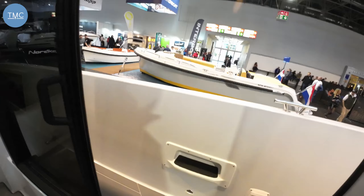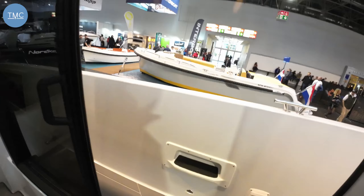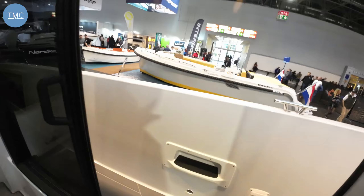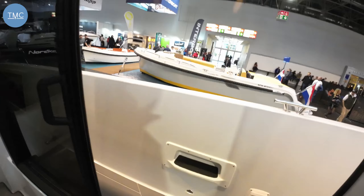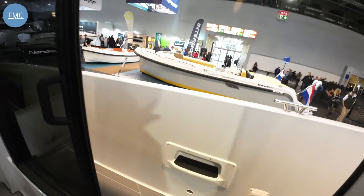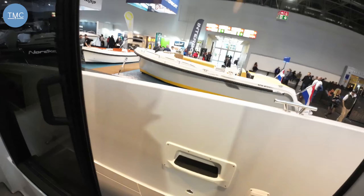Come and quickly look down the side of the boat with me. From the outside here, we can see it's got some hull windows, which we'll see on the inside. We've also got this stepped hull to introduce air between the water and the hull itself to reduce friction and improve performance. Let's go and have a look on board.